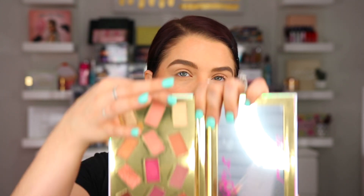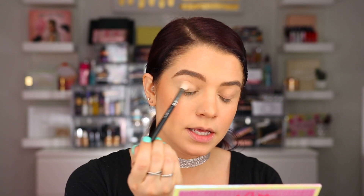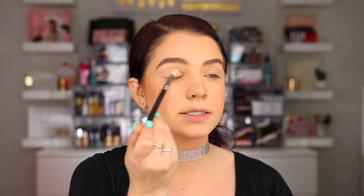Now you've seen the swatches, let's go ahead and get into testing the products out. I'm first going to go with my eyes using the Pretty Mess palette. I'm going to start with the shade Close Off and just use that one first to kind of buff around my eyes to make a smooth base. I'm also just going to put this into my crease as well — it'll help when blending the other shades. This is kind of just like a bone color, very similar to my skin tone.